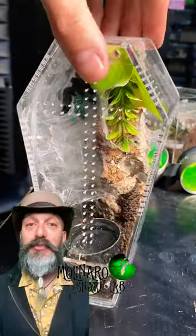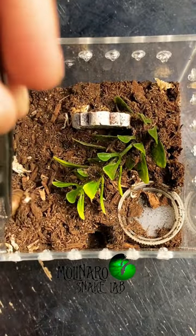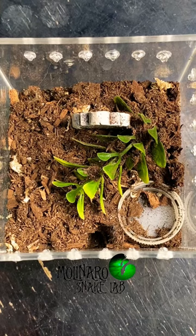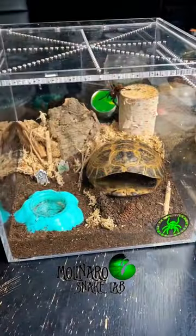Next up is my Mexican red rump tarantula. I don't think this tarantula is big enough to take on those big horned worms, so I'm going to offer it a dubia roach. The roach played dead for a second, but then it took off running. But this tarantula is a master at the art of ambush — it popped up out of the ground and easily took down the dubia roach. We really couldn't see much after that because it took the roach down into its burrow.